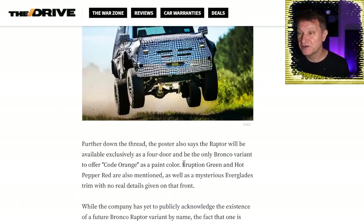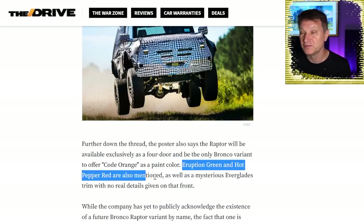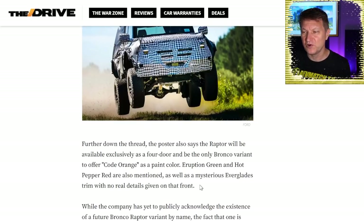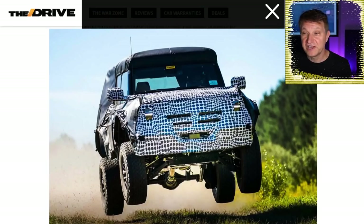There are two other paint colors mentioned in the leak: something called Eruption Green and Hot Pepper Red, as well as a mysterious Everglades trim with no real details given. Perhaps it's a style package, perhaps it's made for mudding — we're going to have to wait and find out how real this stuff really is. Up until today, the Raptor wasn't even officially acknowledged as an upcoming model.